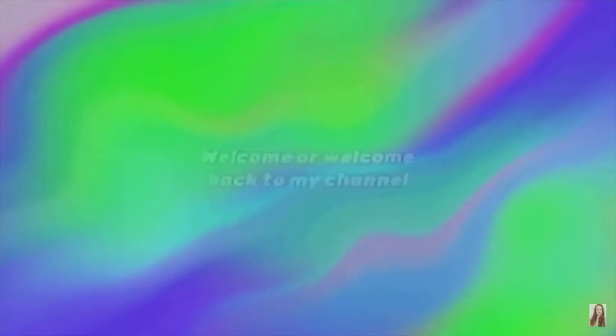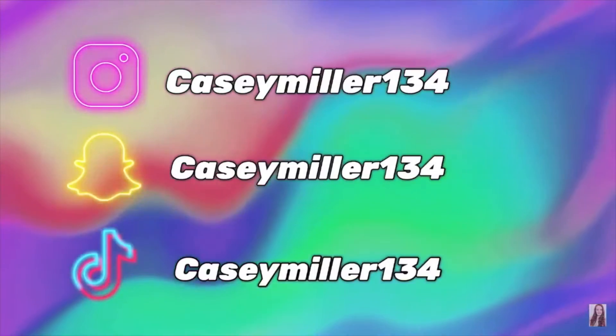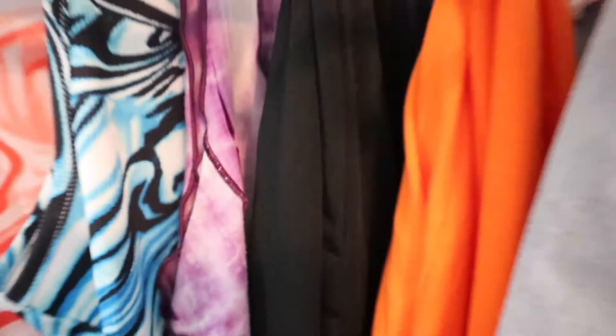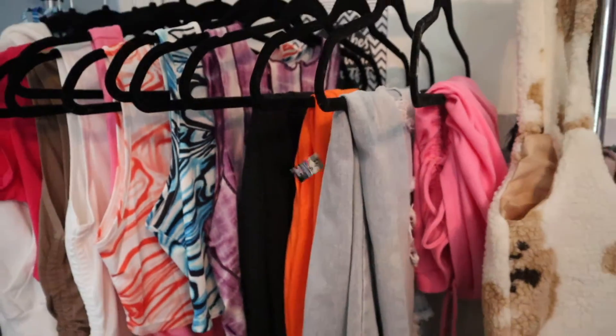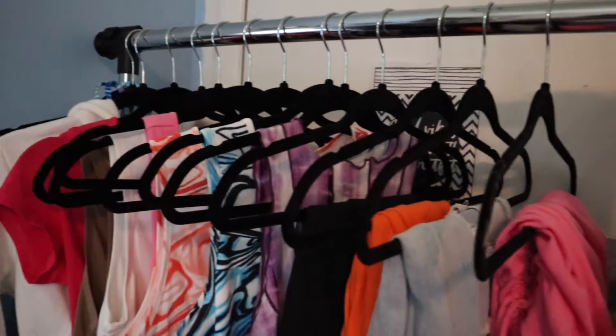What's up everyone, I'm Casey, welcome or welcome back to my channel. You should all follow me on all social media and don't forget to subscribe. If you're new here you should subscribe, and if you don't know who I am, I'm Casey — hi, welcome!